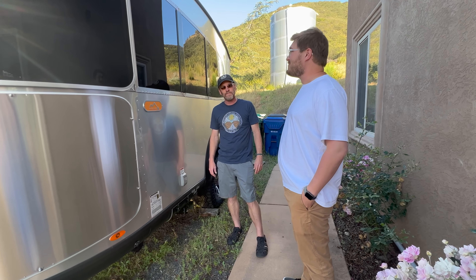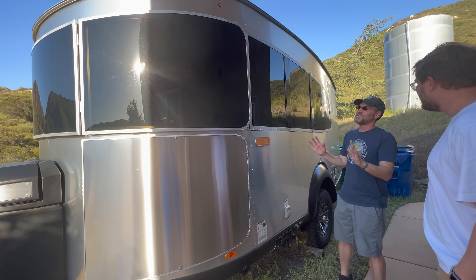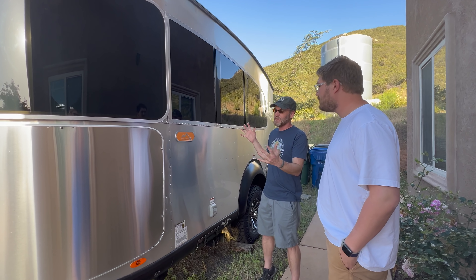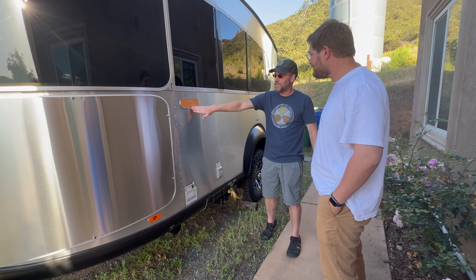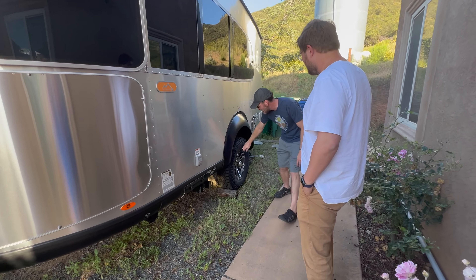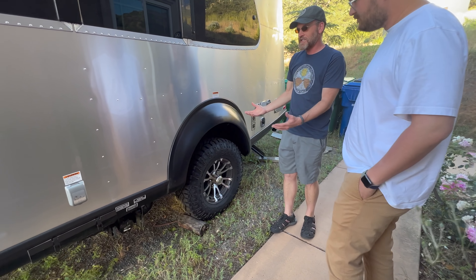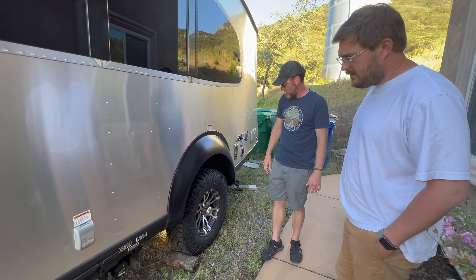It's a really nice trailer. Airstreams get really expensive, but they wanted one that was lighter and more affordable. This is the Airstream Basecamp X — made specifically for overlanding and off-roading, raised three inches with full-size Wrangler tires. It's the perfect overlanding trailer to take with you.